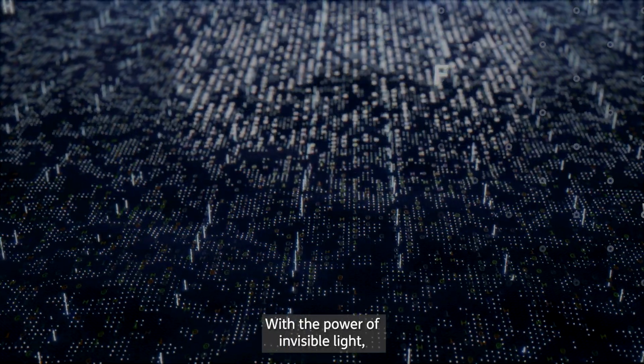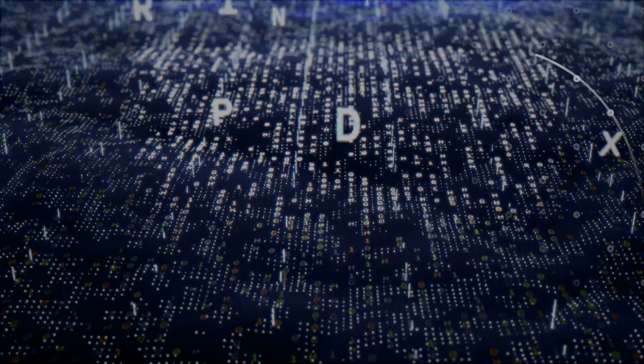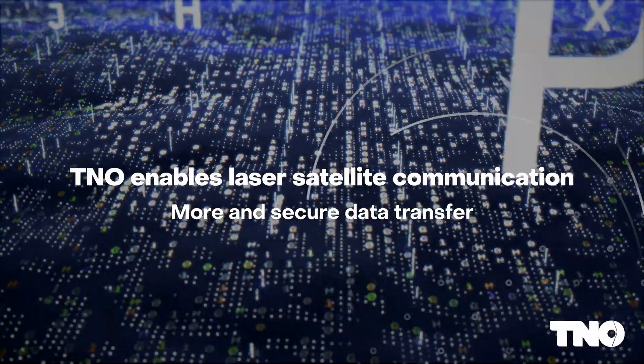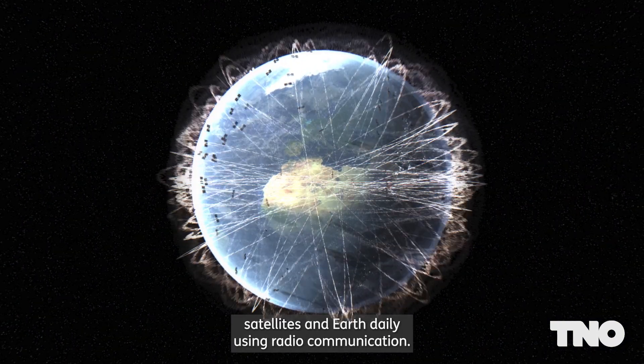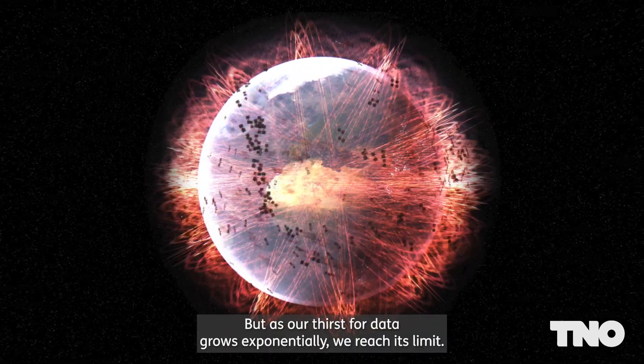With the power of invisible light, we are on the brink of transmitting more data than ever before between space and Earth. Billions of bits are sent between satellites and Earth daily using radio communication, but as our thirst for data grows exponentially, we reach its limit.